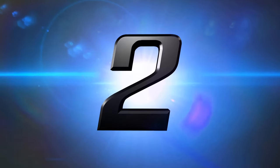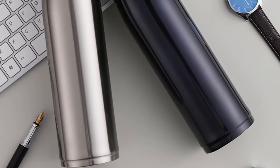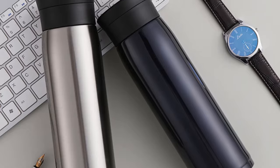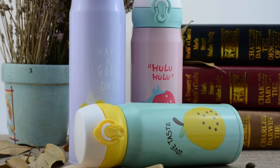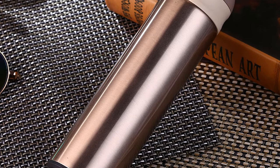Number 2: Yeehao Double Wall Travel Mug. This is a double wall travel mug thermos. More than 1500 persons have already bought this travel coffee mug. You can choose this thermos from 3 different sizes: 350 milliliters, 500 milliliters, and 550 milliliters.